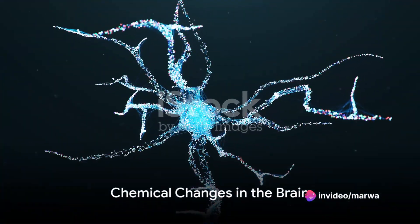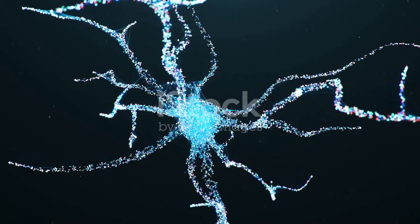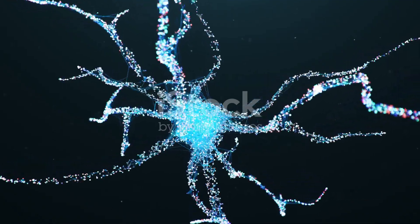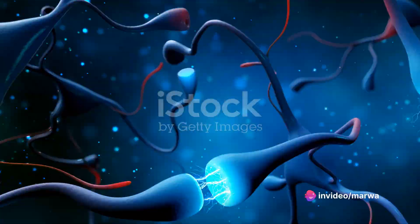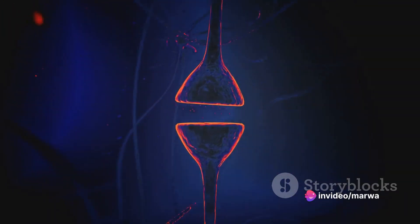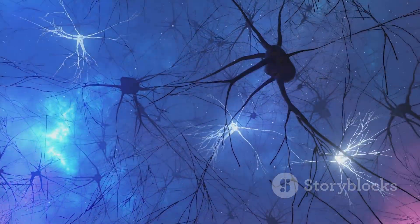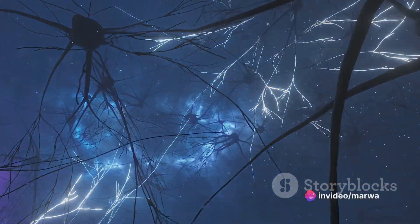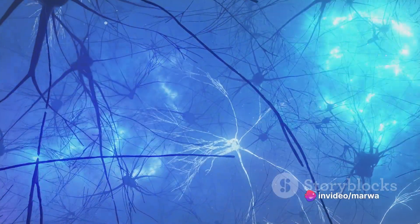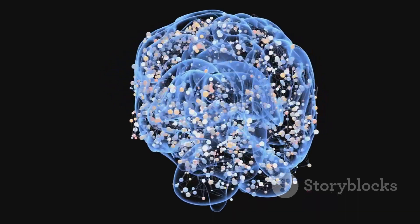Now let's delve into the first change: the chemical change. Picture this — billions of neurons in your brain communicating with each other through electrical and chemical signals. When you acquire new information, these neurons get busy. They transmit signals to each other, a process that leads to rapid, almost instantaneous chemical changes in your brain. This is how that last-minute cramming before an exam works. These chemical changes have a profound effect on your short-term memory and the short-term improvement of motor skills — for instance, learning how to play a new chord on your guitar or mastering a new yoga pose.